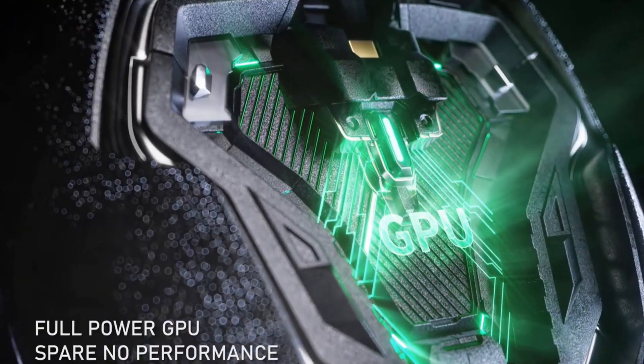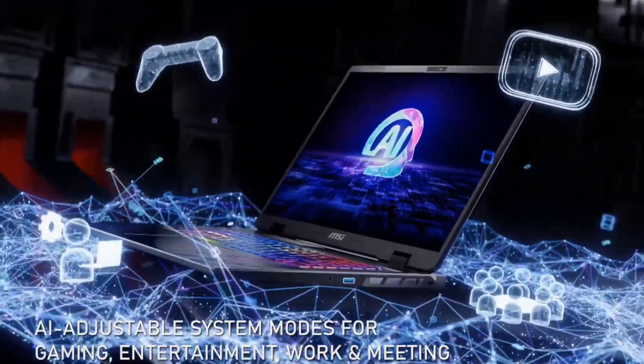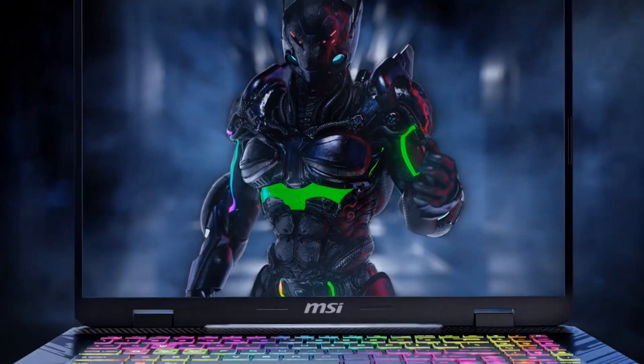These laptops deliver smooth gameplay at 240Hz on their QHD displays. The AI engine keeps your system purring like a well-oiled machine, while the MSI App Player lets you seamlessly switch between conquering desktop dungeons and dominating mobile battlefields.